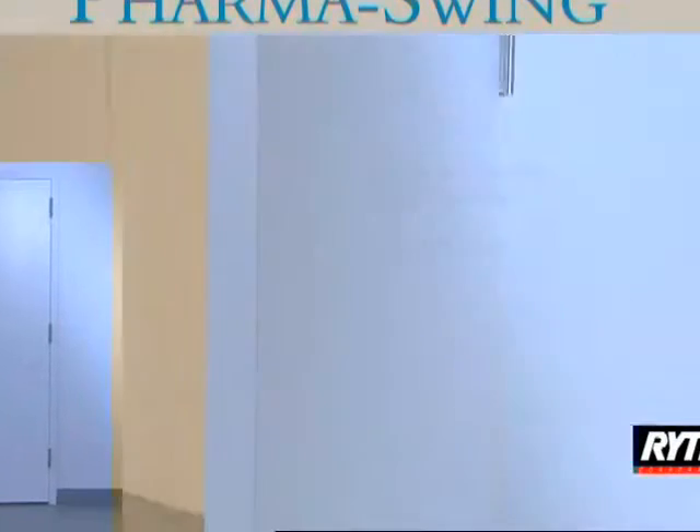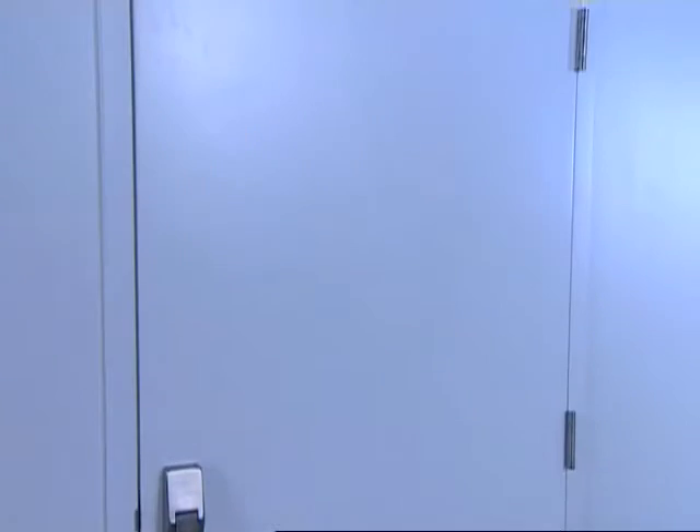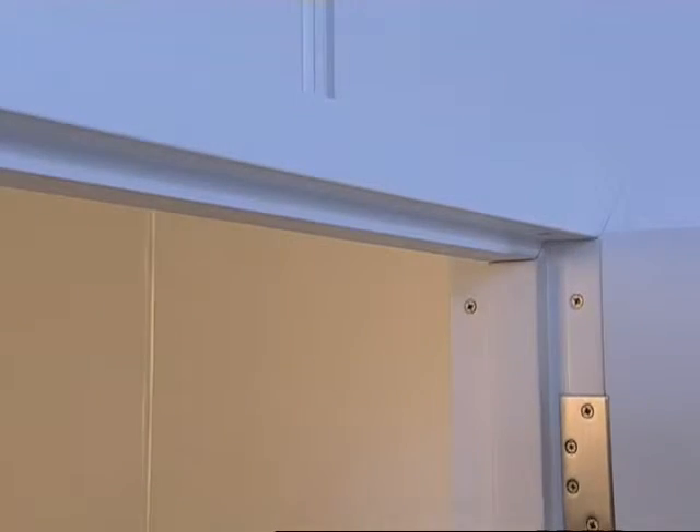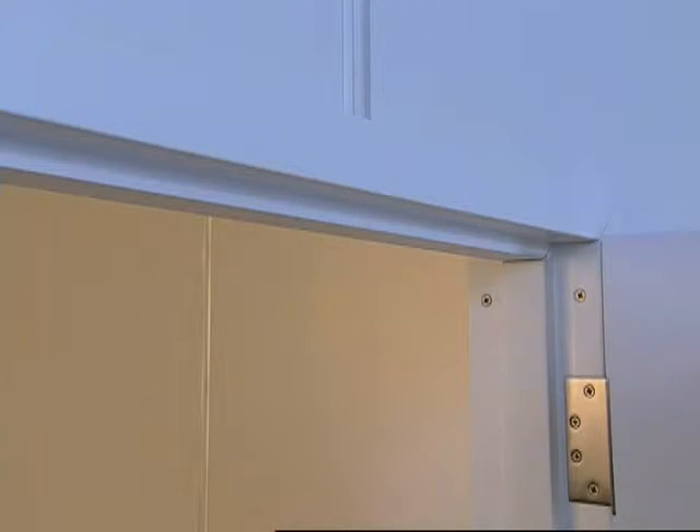The PharmaSwing is easy to clean. The fiberglass panels are seamless on all six sides and the standard fiberglass reinforced frame is designed for easy cleaning.